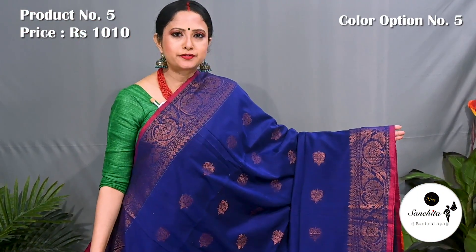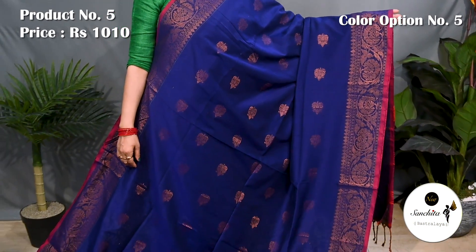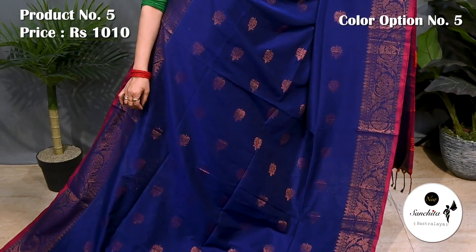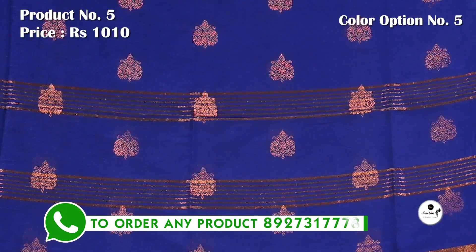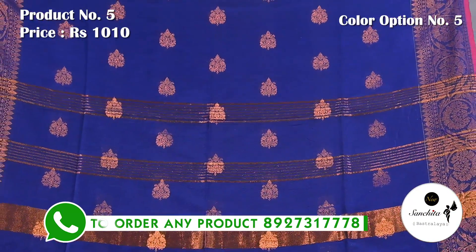Navy blue and red with copper saree. Pallu is defined with copper saree buttas. Blouse piece is running.